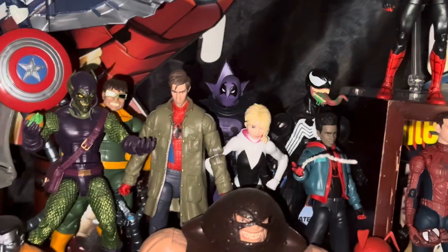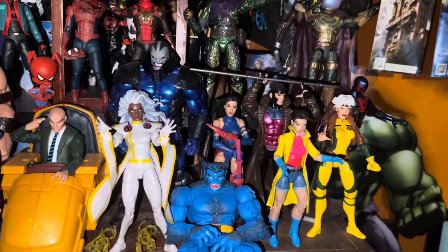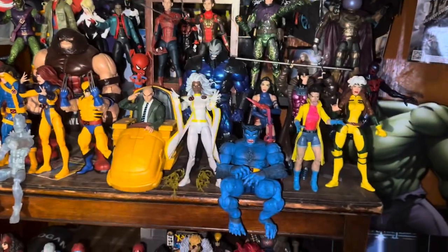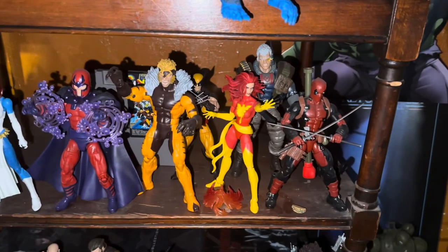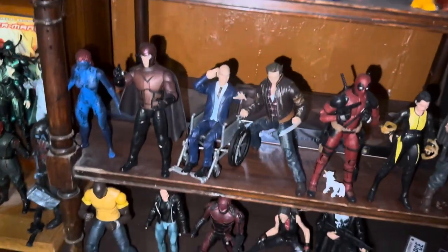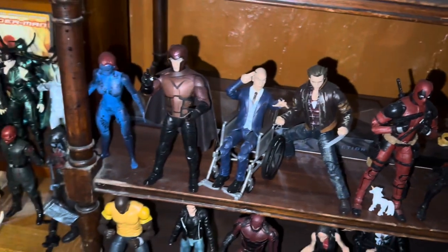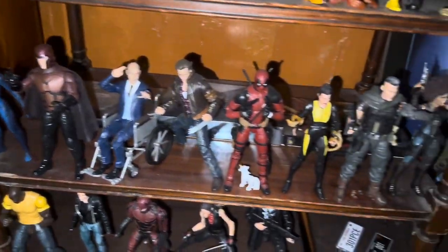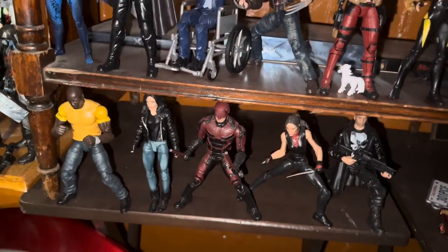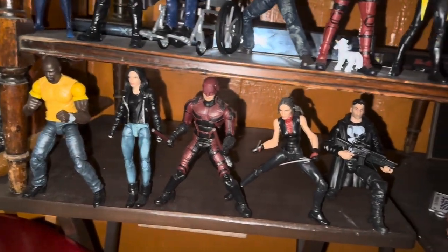Into the Spider-Verse — we got the figures from the original movie. We really didn't get any from the sequel. I did love the movie, just didn't get any figures from it. X-Men — the original X-Men, gotta love the Jim Lee stuff. Always been a huge X-Men fan — who wasn't in the 90s? More X-Men: Deadpool, Cable, Dark Phoenix, Magneto, Brotherhood of Mutants down there. And from the movies — X-Men and Deadpool — Hugh Jackman Logan, Magneto, Professor X, Mystique, Deadpool, Cable. Very happy to have that stuff.